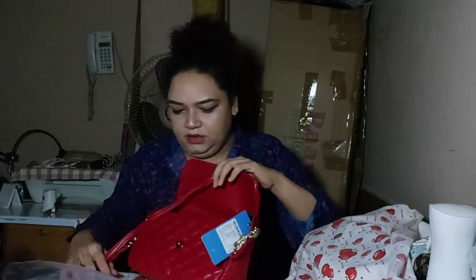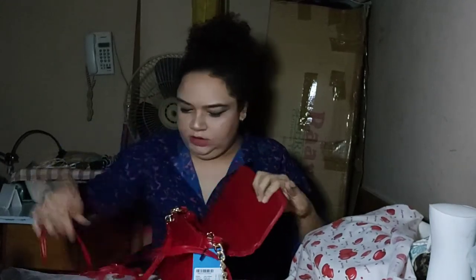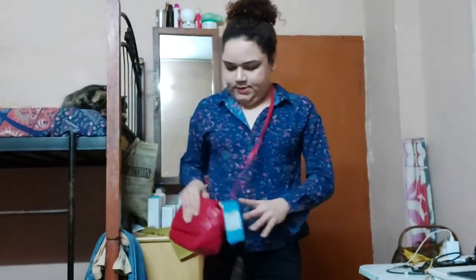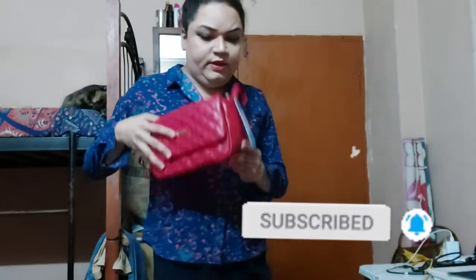I had another bag from Lino Perros — a simple black bag — wish-listed on Nykaa, but it's now out of stock. I removed it from my wish list but now I feel the need for it again. Everything is stored in its original packaging; I don't want to ruin the newness of the bag until I really need to use it. The red one should go really well with a pair of red heels and a black dress — it'll look cute. I went for it because of the color and that quilted texture.